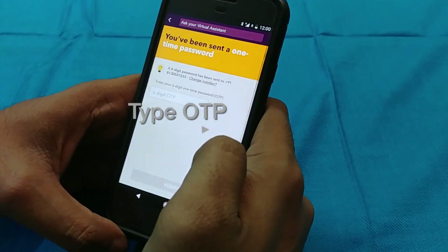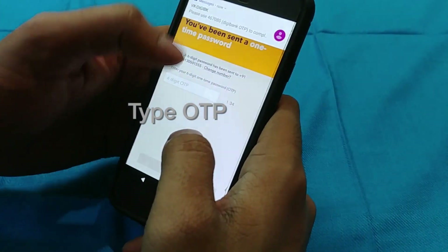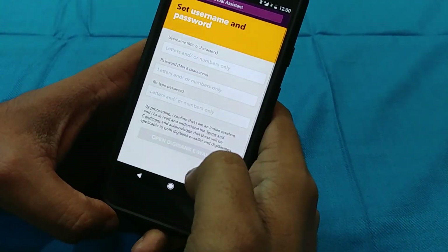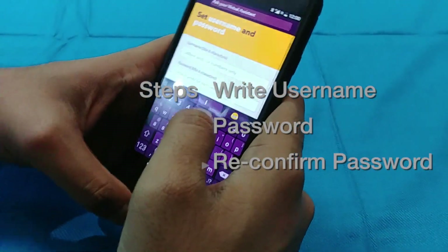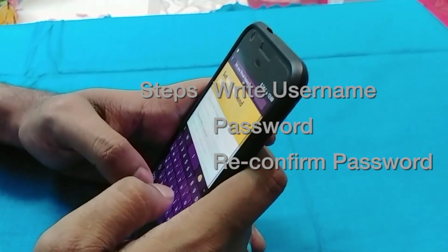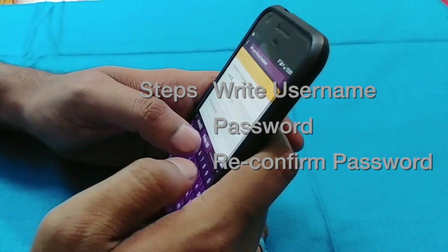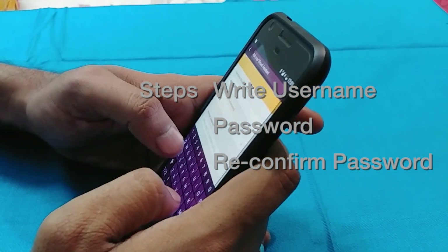You will get an OTP because your phone number should be correct, and you will also get an email if you lose your password or your phone. Don't give fake details. Later on you also have to provide a username and password, and confirm your password. This is a temporary password shown here — don't worry, the username should be unique so it is not similar to any other name.